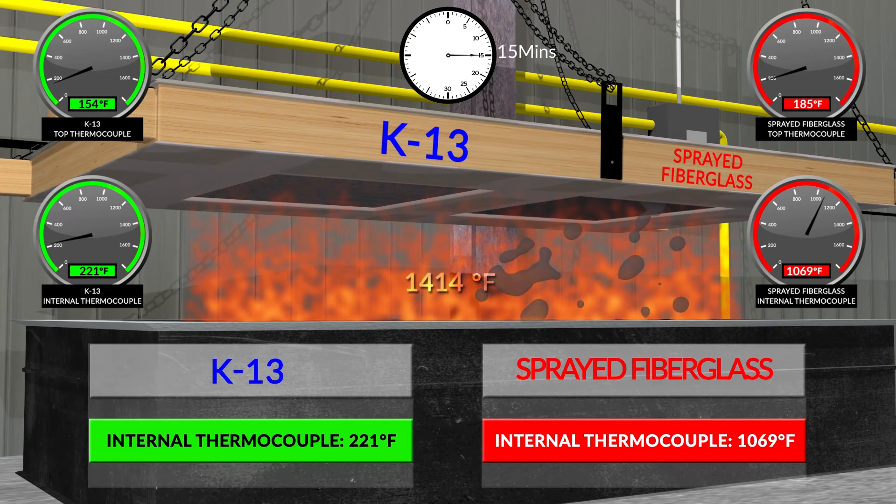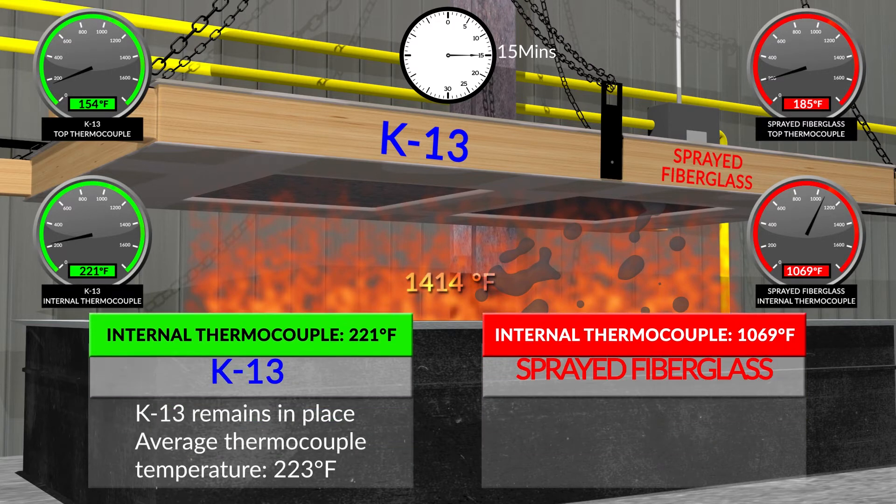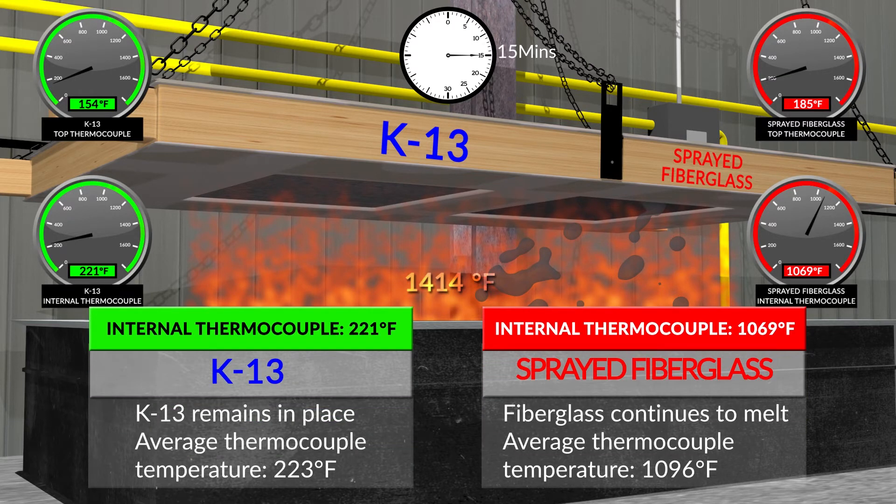At 15 minutes: K-13 internal thermocouple is 221°F; average thermocouple temperature is 223°F. Sprayed fiberglass internal thermocouple is 1,069°F; average thermocouple temperature is 1,096°F. K-13 remains in place. Fiberglass continues to melt.